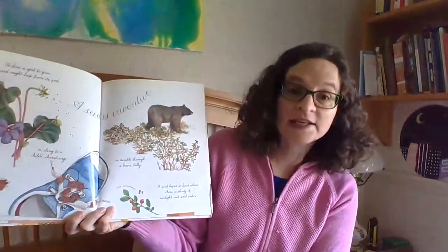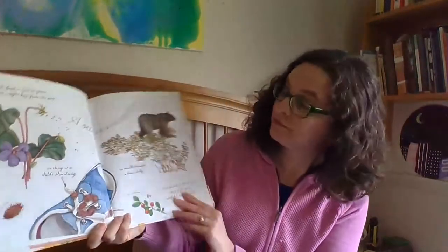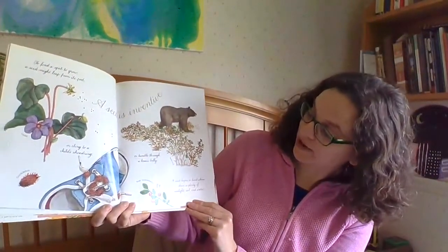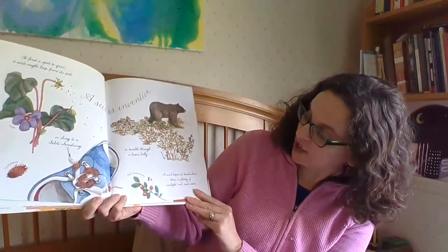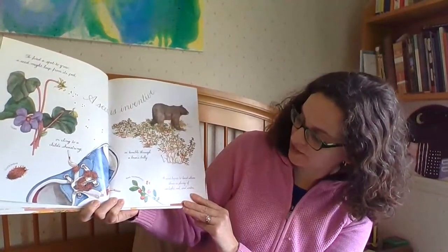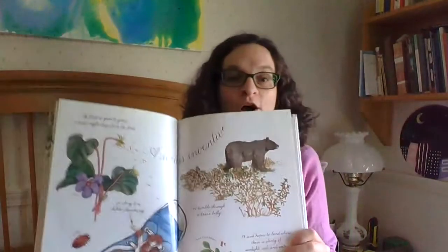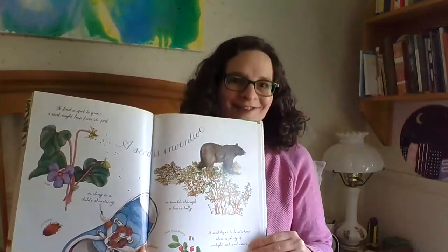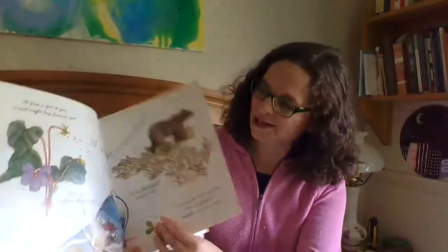A seed is inventive. To find a spot to grow, a seed might leap from its pod, or cling to a child's shoe, or tumble through a bear's belly. A seed hopes to land where there is plenty of sunlight, soil, and water — because we know sunlight, soil, and water are the basic needs of a plant.